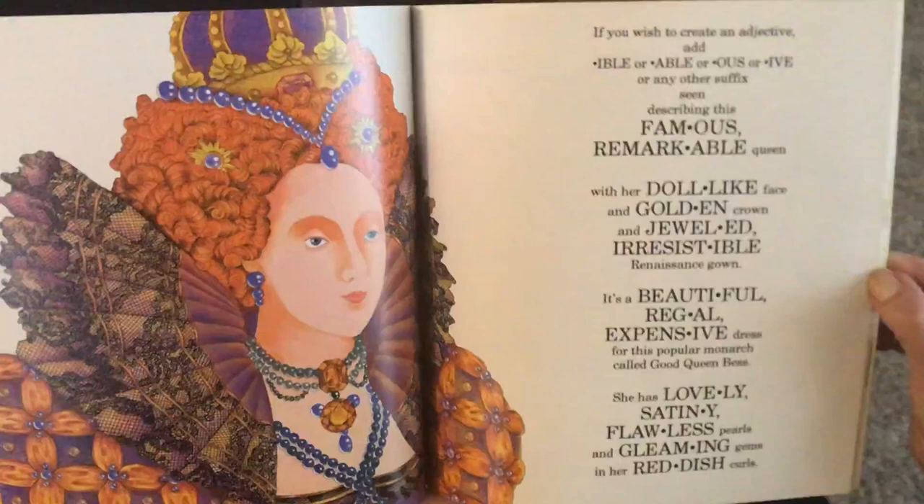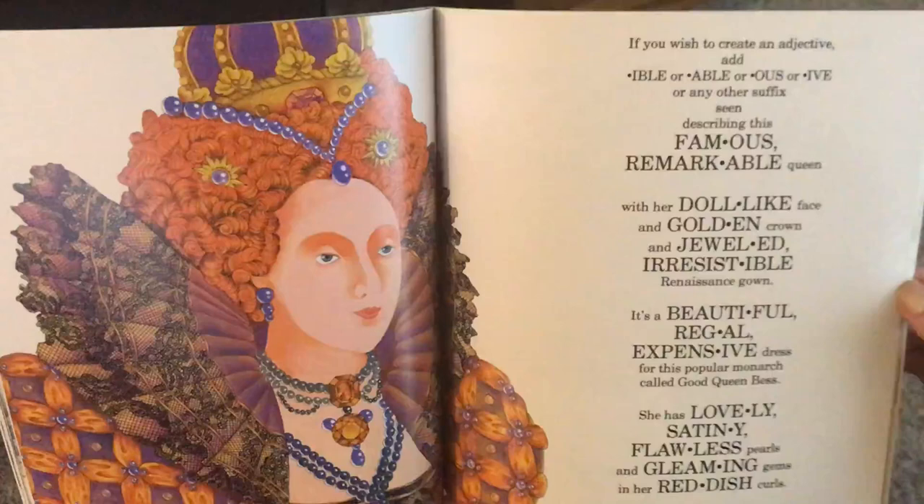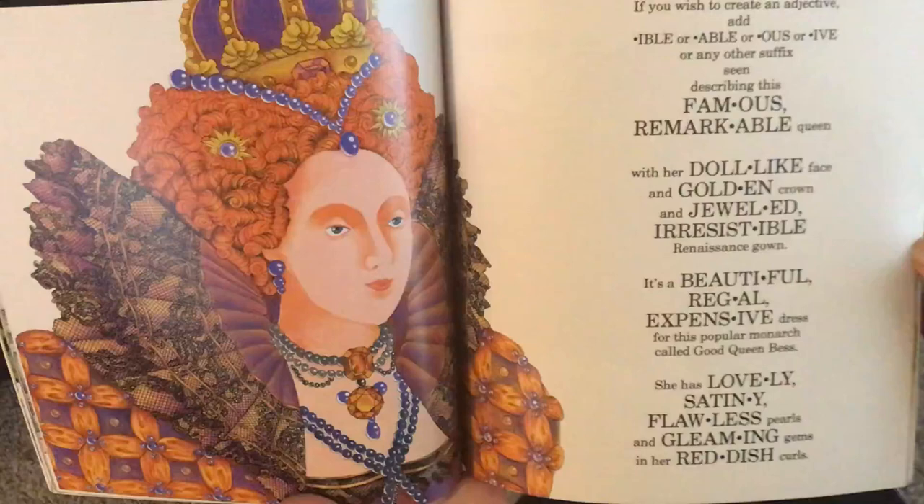If you wish to create an adjective, add -ible, -able, -ous, or -y, or any other suffix seen describing this famous, remarkable queen with her doll-like face and golden crown and jeweled, irresistible Renaissance gown. It's a beautiful, regal, expensive dress for this popular monarch called Good Queen Bess. She has lovely, satiny, flawless pearls and gleaming gems in her reddish curls.